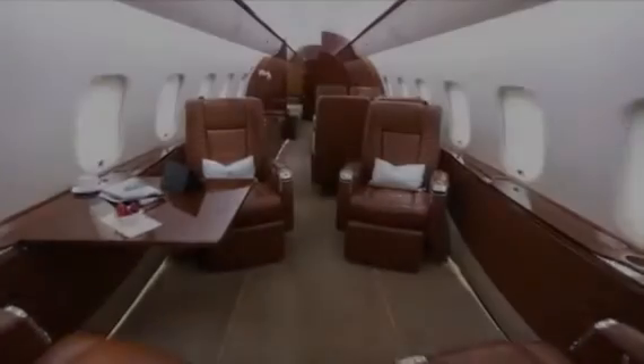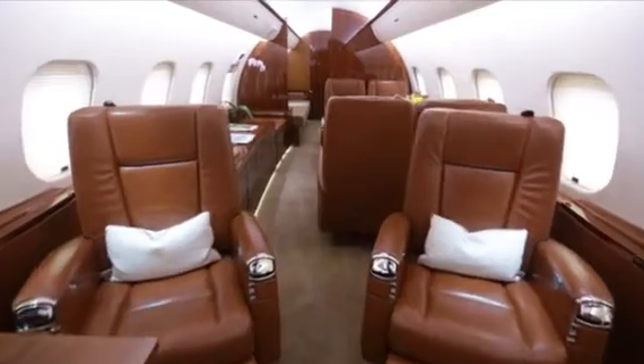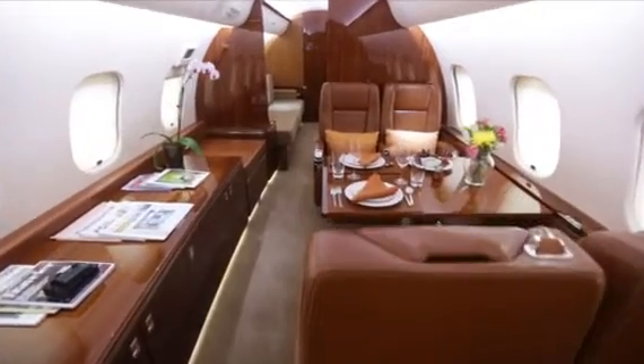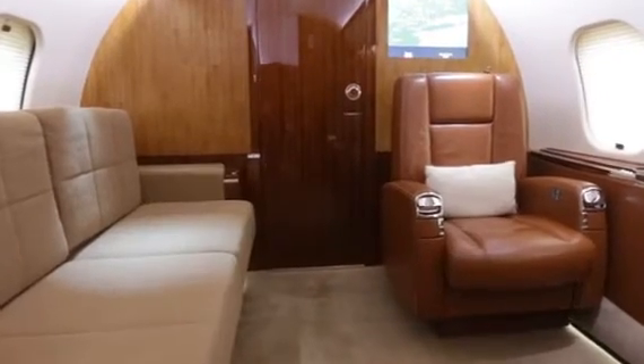The forward cabin seating features a four-place executive club arrangement with swivel capability and pull-out tables. The center cabin offers a four-place conference high-low table opposite a large credenza. The aft cabin features a 16-G three-place divan, completed in a dark brown fabric featuring French stitching.